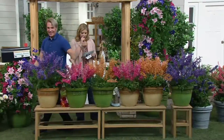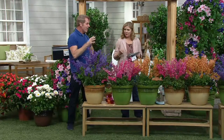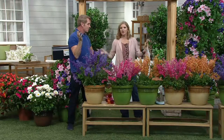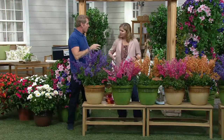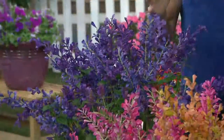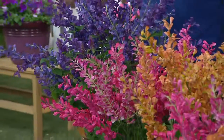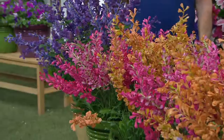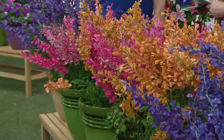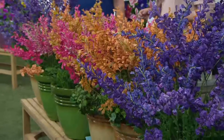Full sun to partial shade. For watering, keep them evenly moist — give them a good soaking about once a week; twice a week if they're in a container. After establishment they become drought tolerant. Fertilize about once every two weeks with bud and flower booster. No pests — you don't have to spray for anything. If you hate using chemicals, this is a great plant for you.